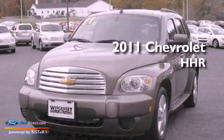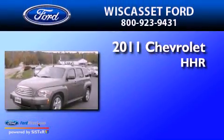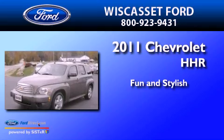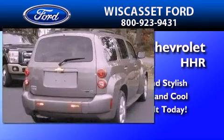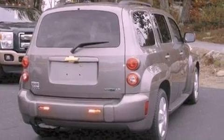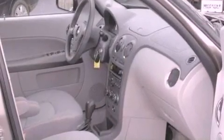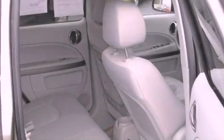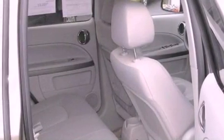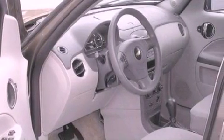This is a 2011 Chevrolet HHR. Its top features include a power driver's seat, a split folding rear seat, cruise control, a six-speaker audio system, performance tires, a security system, privacy glass, a low tire pressure indicator, and full power accessories.